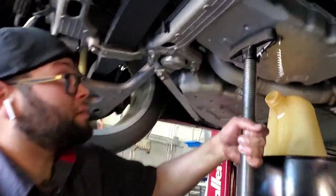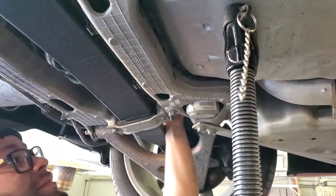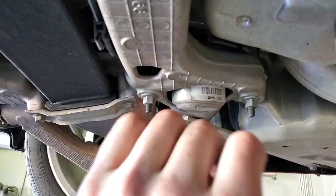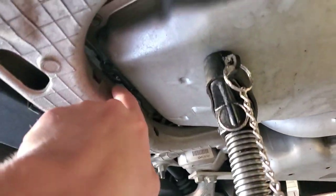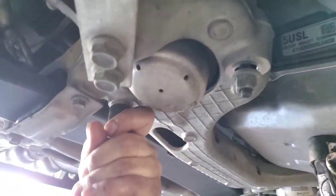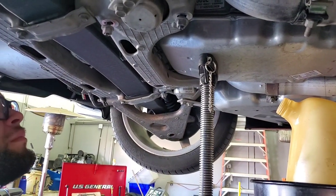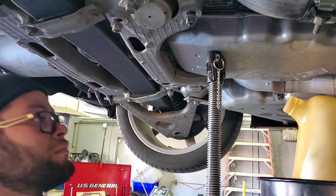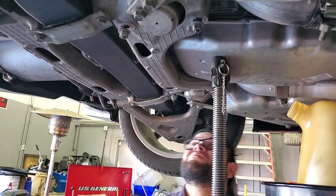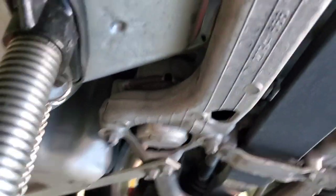So we got Ronnie here. He's going to put a little pressure — we're going to push the trans up a teeny weeny bit. I think we're going to try loosening these mounts here — those two right there — and that should give us a little play. That'll let us get more than just a finger in there to go ahead and nail out those bolts.